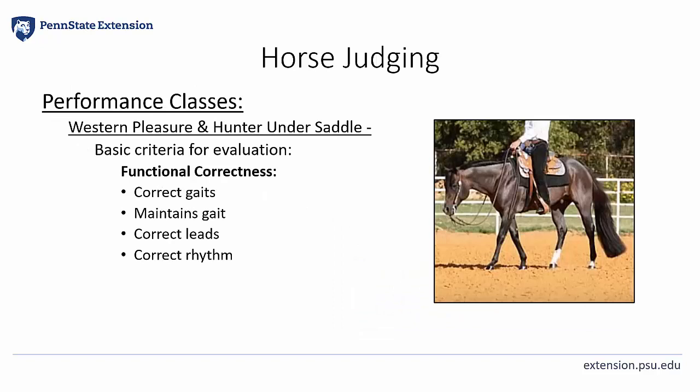Second on the list is functional correctness. Western and English horse gaits include a 4-beat walk, a 2-beat jog or trot, and a 3-beat lope or canter. Horses should easily maintain the appropriate gait and not break stride. Horses must also display the correct lead at the lope or canter within the direction they are traveling. The distinctness of the designated cadence or rhythm for each gait is essential and, if in question, should be penalized.